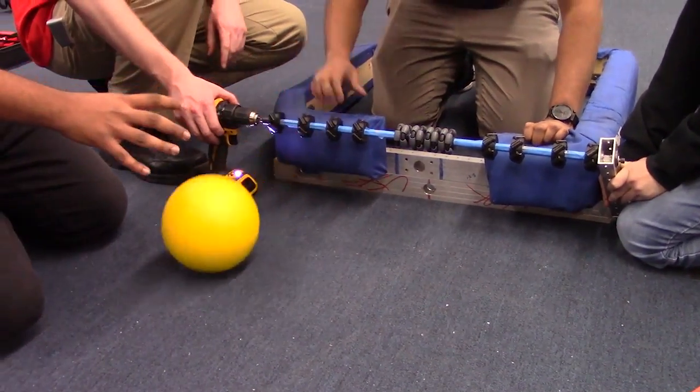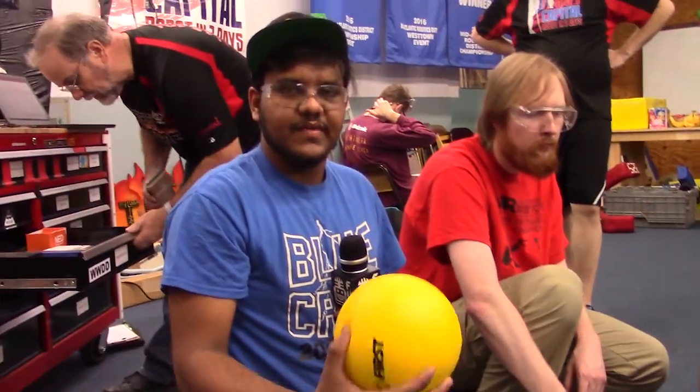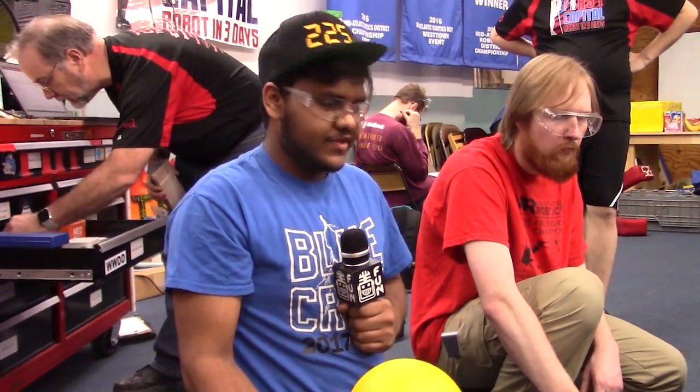This is our current iteration. Our next iteration is going to be taking some of the VersaFrame and setting up a more permanent solution for the intake.